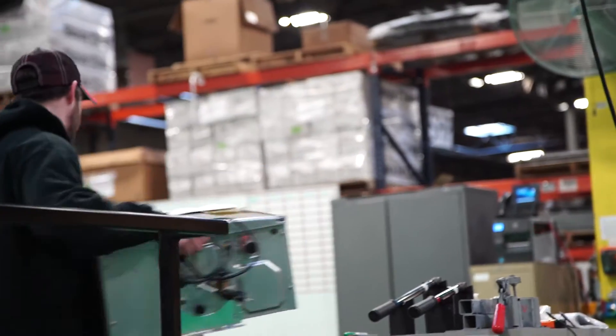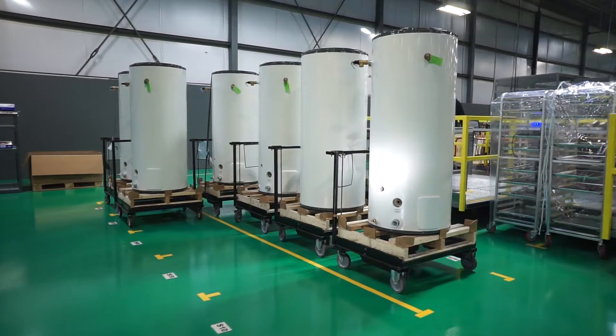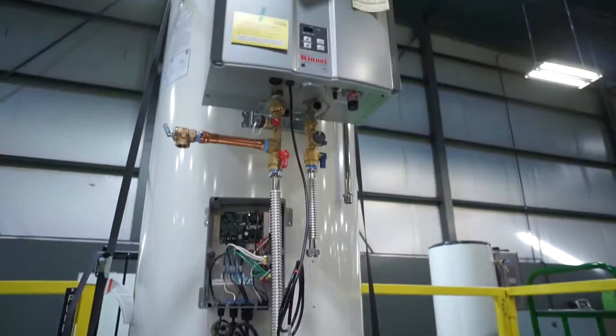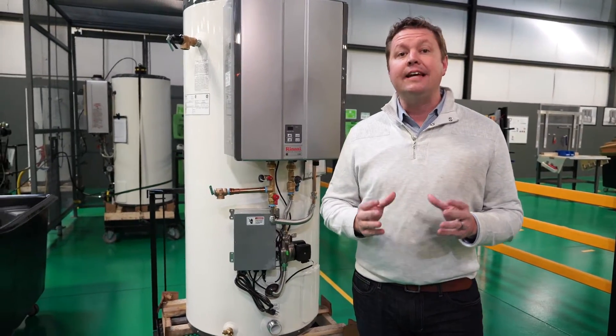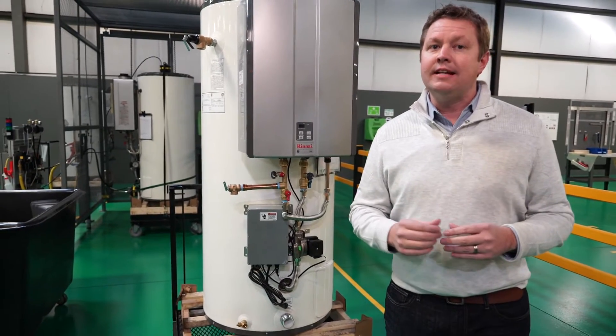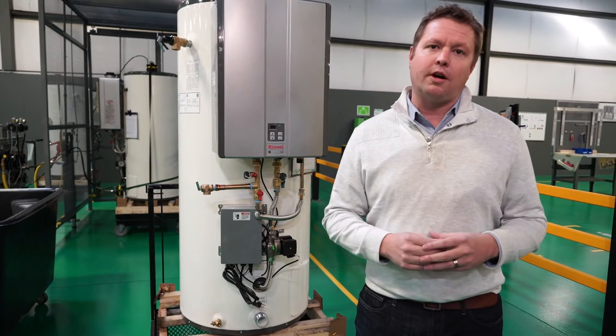This is the Building Science of Rinnai. Combining the on-demand continuous supply technology of a tankless water heater with a 119-gallon storage tank is their latest product offering. Launched in October of 2015, the Demand Duo allows hot water to keep pace with demand, from short periods to high spike draws of water.